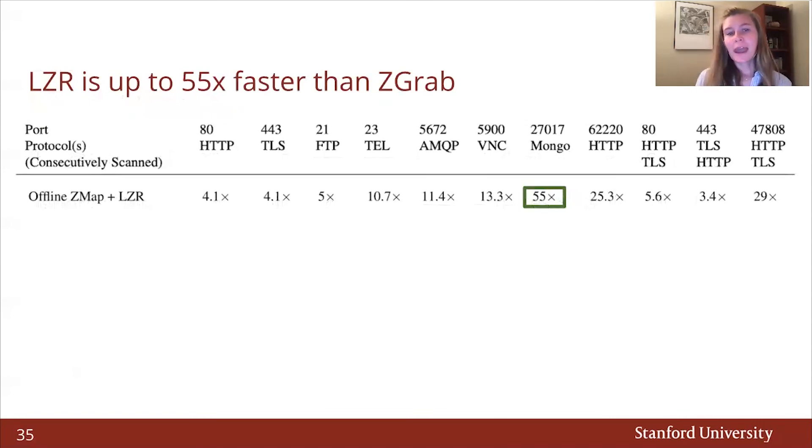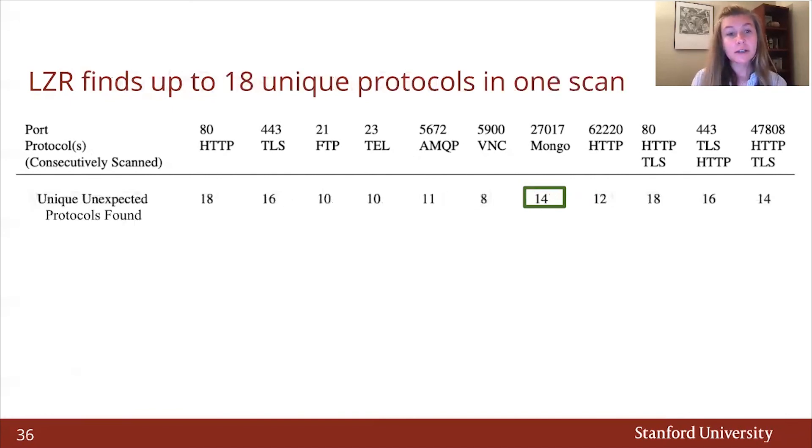We benchmark LASER and find its performance gains to be most prevalent when scanning less popular ports, which are likely dominated by middle boxes. For example, LASER is 55 times faster than using ZGRAB when scanning the IANA-assigned MongoDB port. Even when scanning HTTP on port 80, LASER is 4.3 times faster than ZGRAB. LASER is also able to fingerprint up to 18 unique protocols in one scan. For example, when scanning MongoDB on port 27017, LASER finds an additional 14 unique protocols besides MongoDB.